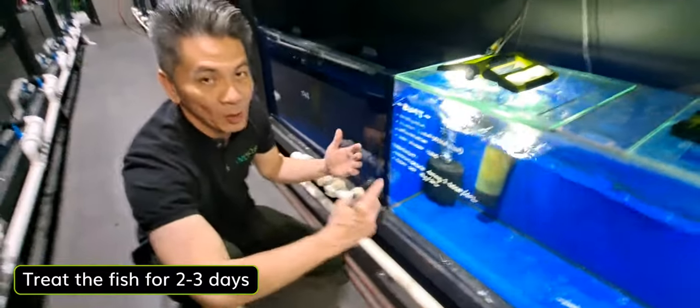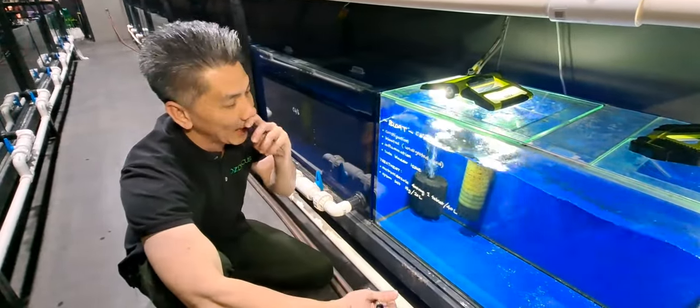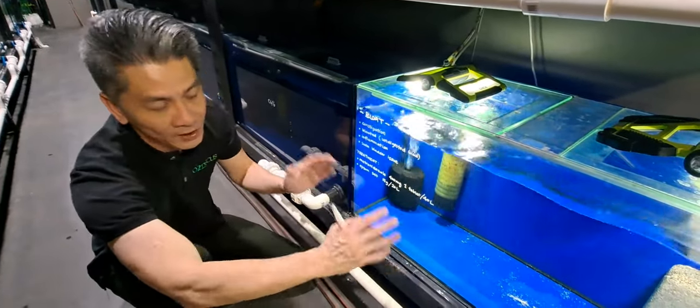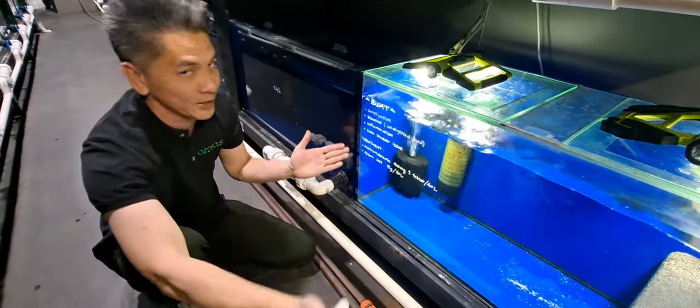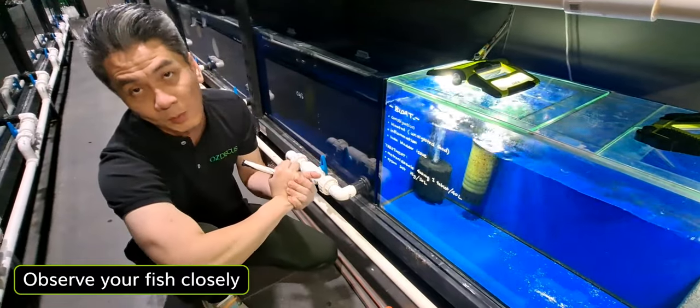A lot of people ask: how long should I treat the fish for? Usually it takes about two to three days, but it's really case-by-case. You can stop the meds once the fish recovers — there's no standard to it. It could be up to about five to six days, so you just need to observe your fish closely when it's dealing with bladder issues.